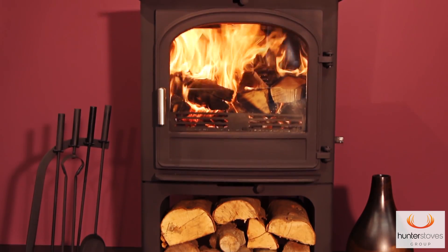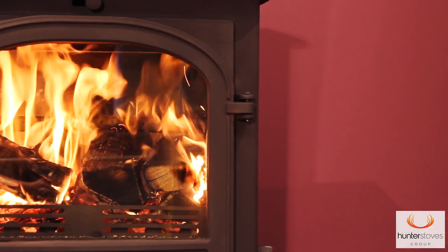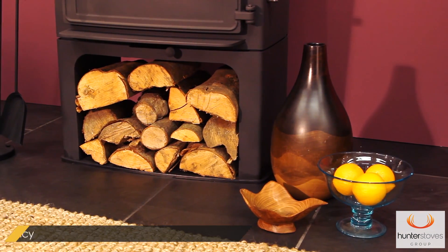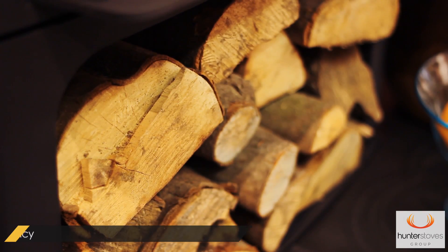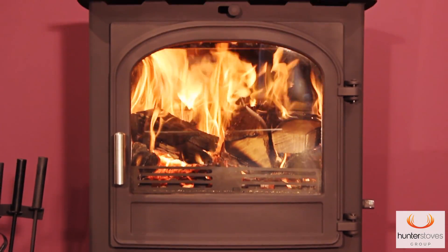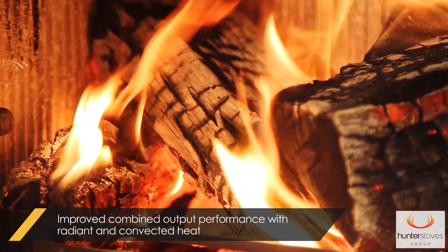Inspired by Scandinavian design and with a built-in log store, the British-made Saunders Coven Euro has an impressive 77% efficiency and can be fitted onto a 12 millimeter hearth. It benefits from convection sides which drives heat into your room.